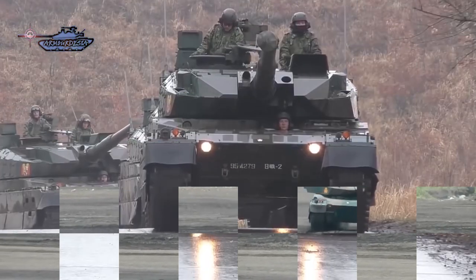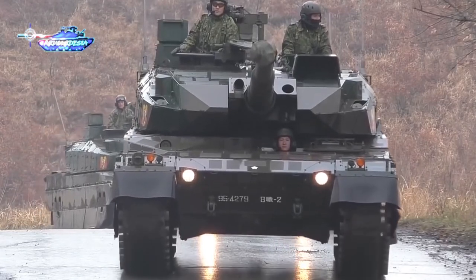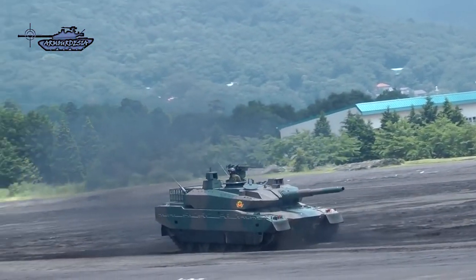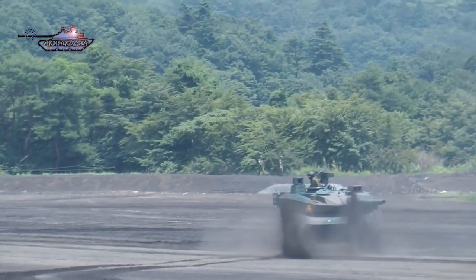Its engine is coupled with a continuously variable transmission (CVT) gearbox, propelling the 40-ton tank to a respectable speed of 70 kilometers per hour. The CVT gearbox allows the tank to go just as fast backward as it does forwards, allowing for rapid changes in position. It has an operational range of about 480 kilometers.